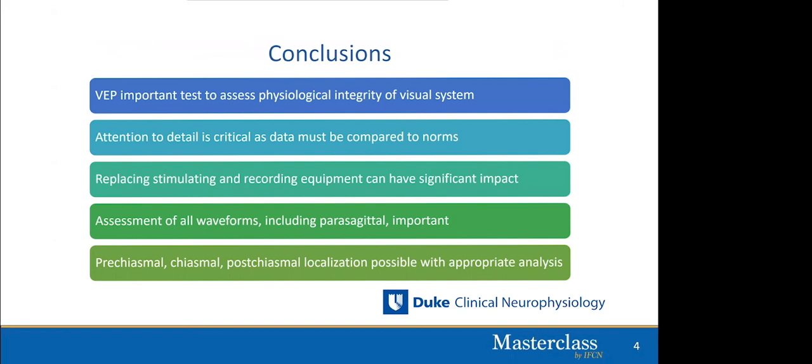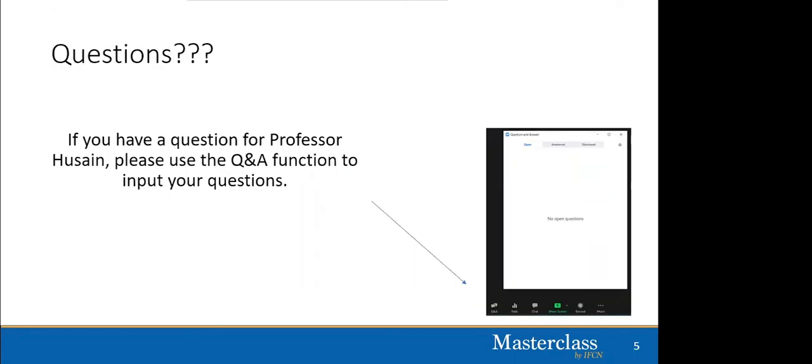To wrap up: VEPs are an important test to assess the physiological integrity of the visual system. Attention to detail of how the VEP is obtained and what the patient is doing during the test is critical, and results must be compared to normative data. Replacing stimulating and recording equipment can have a significant impact — going from a CRT to an LCD monitor can remarkably affect P100 latency. All waveforms including the parasagittal derivations must be assessed, as they may give valuable information. Pre-chiasmal, chiasmal, and post-chiasmal localization is possible if appropriate derivations are analyzed correctly.